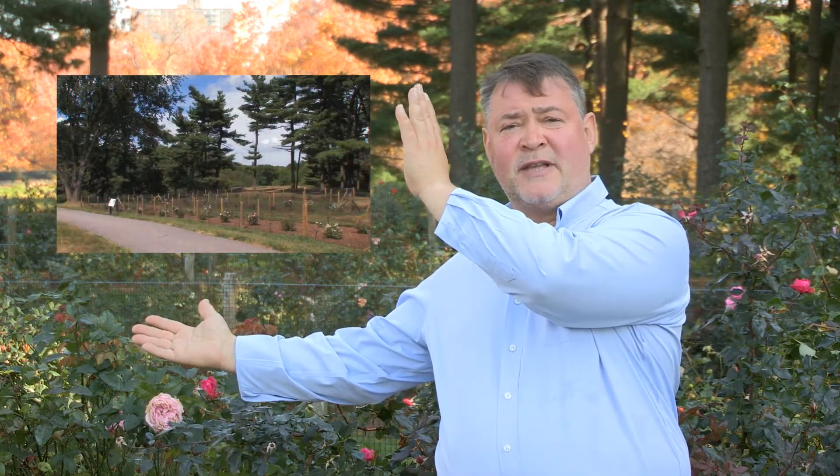Hi, my name is Peter Kukelski and I'm the Peggy Rockefeller Rose Garden Curator. I'm standing here in front of our Northeast version of the EarthKind Trials at the New York Botanical Garden, giving you an update of where we stand today. If you're not familiar with the project, you can see the video we did when we planted the garden back in May 2010.